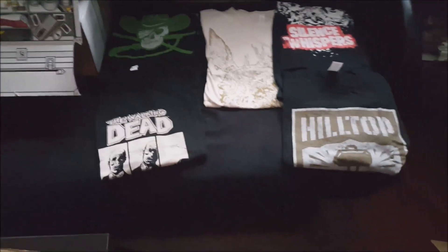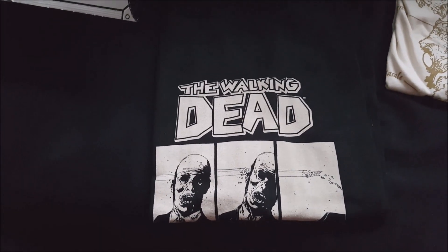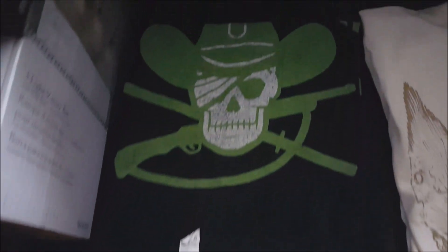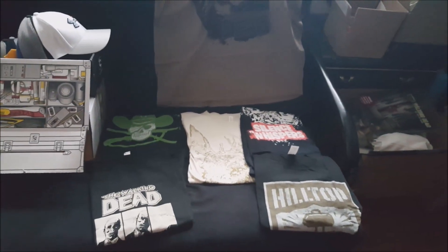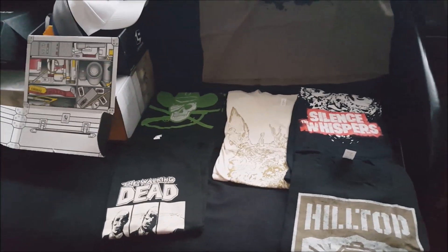I came across some shirts — these have never been worn. There are six shirts: a Walking Dead comic, Michonne taking out a walker, a Survivor shirt, a deer design, a Hilltop shirt, Silence the Whispers, and then my girl Michonne. They're all extra larges, never been worn. I was like, man, I got to sell these to some people — see what we want to do online.